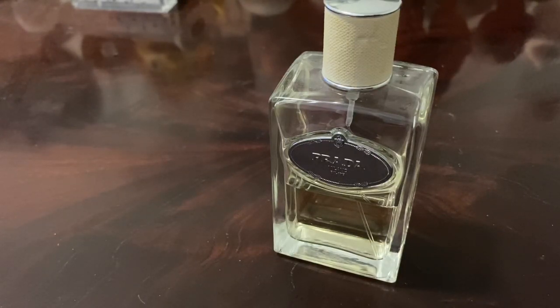Infusion d'Iris is pretty close — it's around $52 on FragranceNet, which is a very good substitute. If you can't get this I think Infusion d'Iris is a really good standing. This also gets compared to Infusion Cèdre. I haven't smelled that, but I know they did a whole line of Infusion fragrances and I'm embarrassed to say I've only smelled the iris one, which is very good.